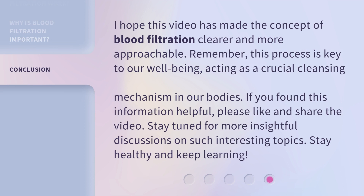I hope this video has made the concept of blood filtration clearer and more approachable. Remember, this process is key to our wellbeing, acting as a crucial cleansing mechanism in our bodies. If you found this information helpful, please like and share the video. Stay tuned for more insightful discussions on such interesting topics. Stay healthy and keep learning!